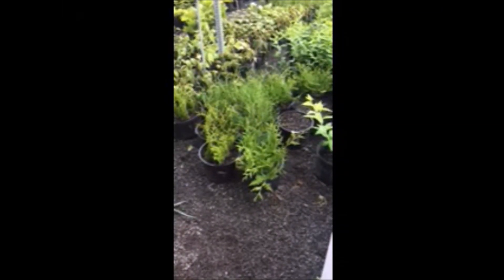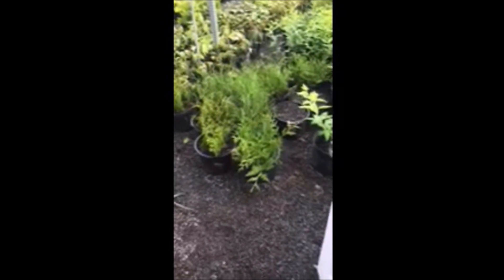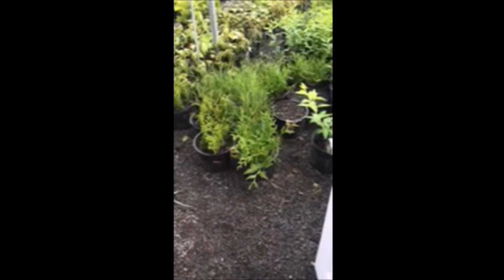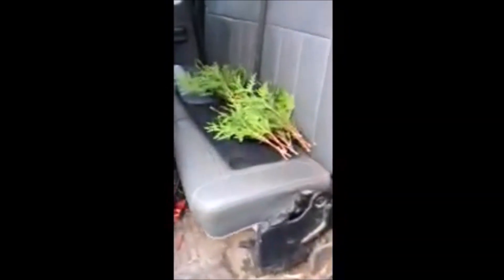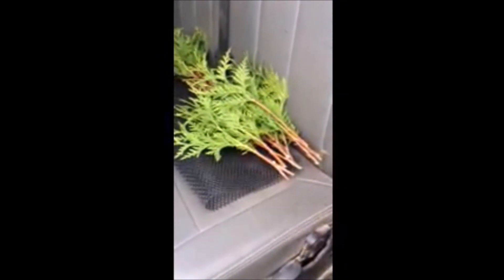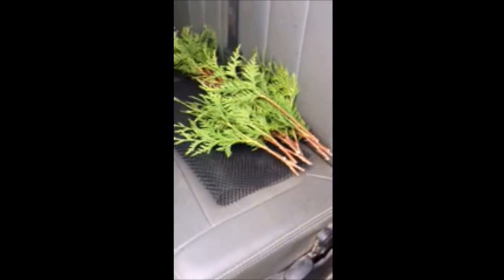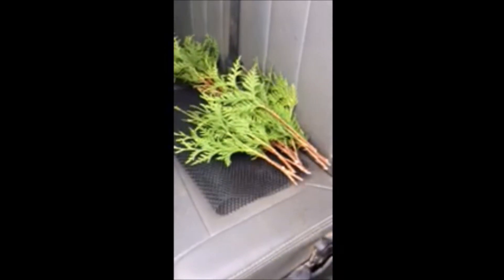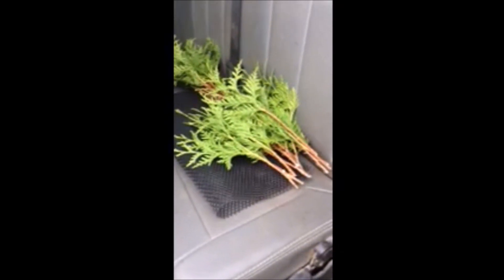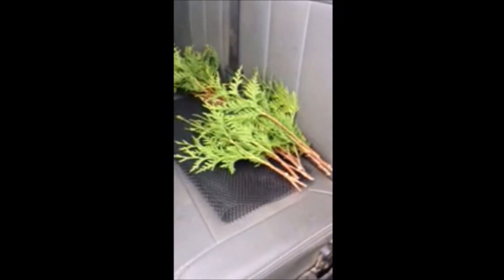These are green giant arborvitaes that we're growing here at Highland Hill Farm. These are small plants that we're growing in pots, and we start them as little cuttings. We call this the green gold arborvitae because it's like gold — it grows fast, it's easy to grow, and it's deer resistant. So if you need some green gold arborvitaes, here they are at Highland Hill Farm. Give us a call: 215-651-8329.